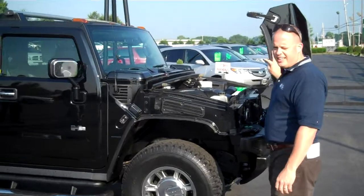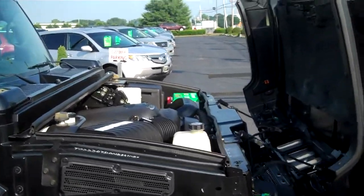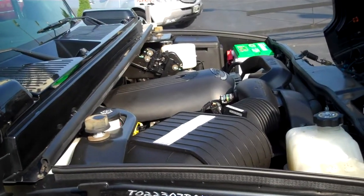It's a 6.0 liter V8. It's got right around 325 horsepower and 370 pounds of foot torque, which is nice because when you really stomp on the gas you want to get the thing going.